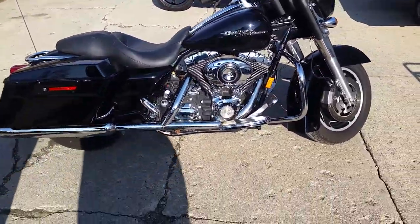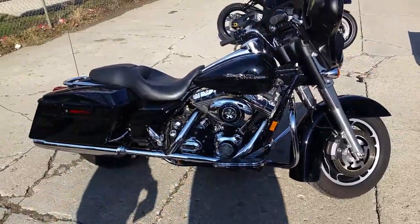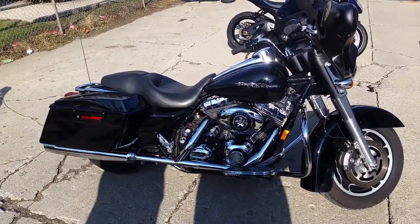$239 a month. Visit our website — it's ApprovalPowerSports.com. Over 450 used bikes in stock.